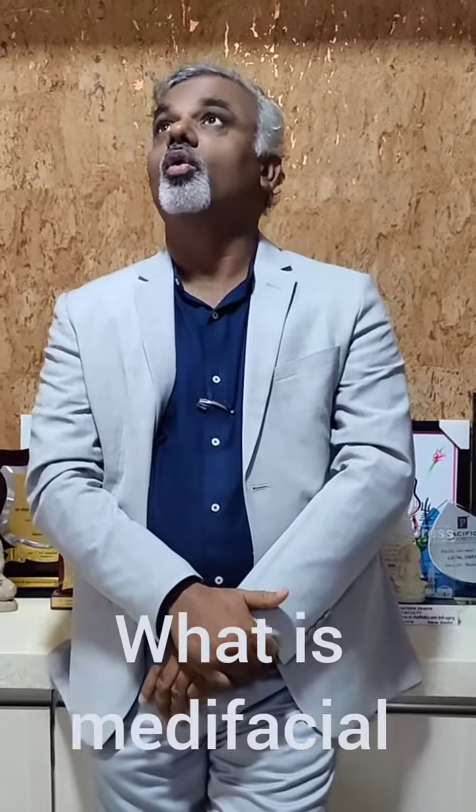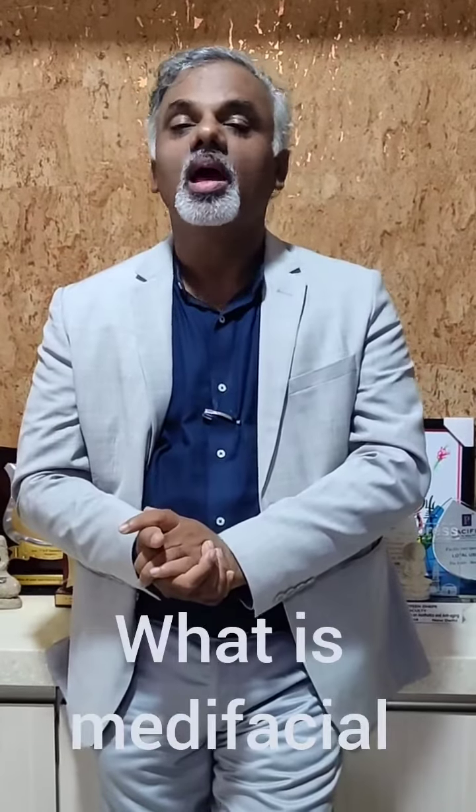So get ready for glowing skin this festive season for your dandiya. Happy Dasara and Happy Diwali!